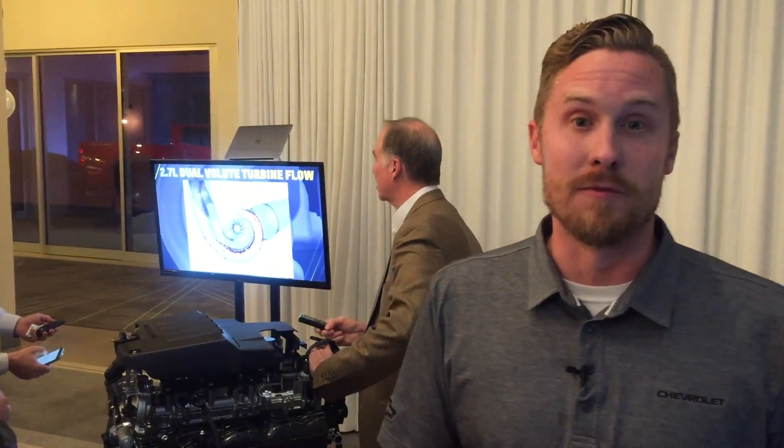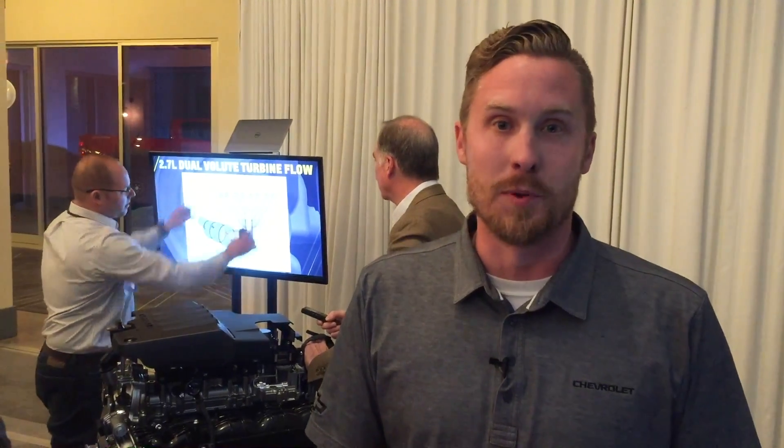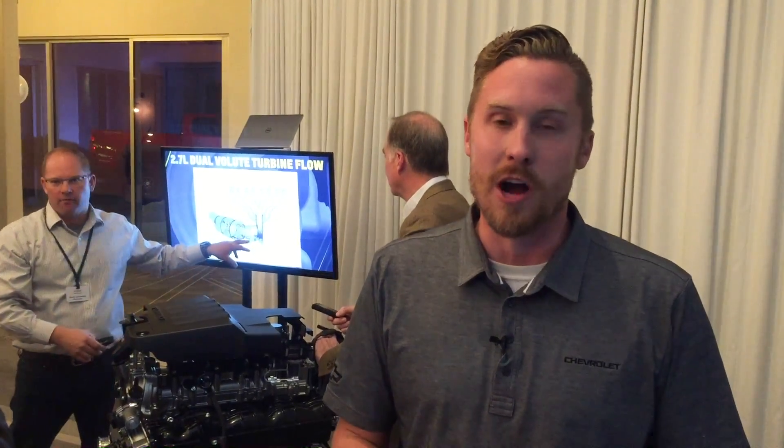The 2.7 liter turbo was designed from the ground up as a truck engine. The engine makes 310 horsepower and 348 foot-pounds of torque. Really cool thing is it makes that torque at 1,500 rpm all the way through 4,000 rpm. It's 160 pounds lighter than our previous base engine, the 4.3, and it's going to have 13 percent improvement in city fuel economy. Overall, the truck has gained towing capacity — 7,200 pounds max with this engine — and about 2,000 pounds payload, so a pretty good increase over our current generation truck.